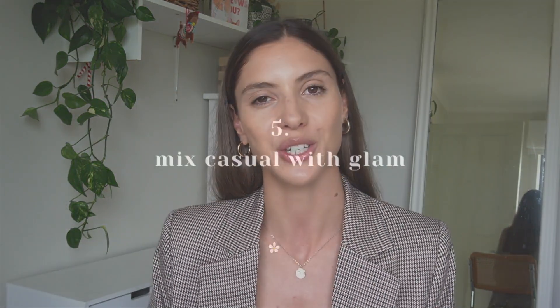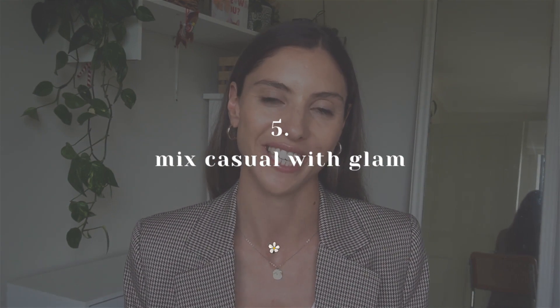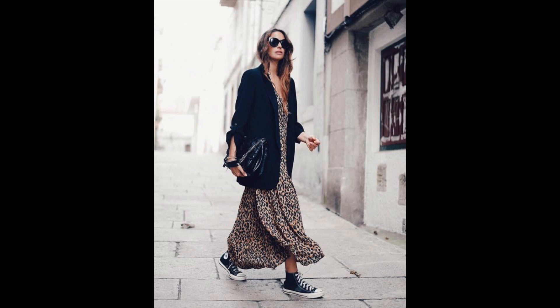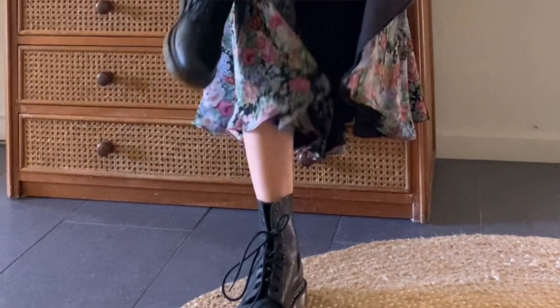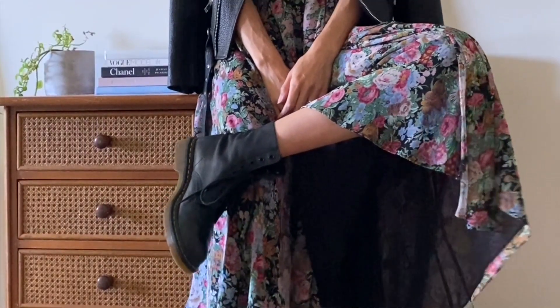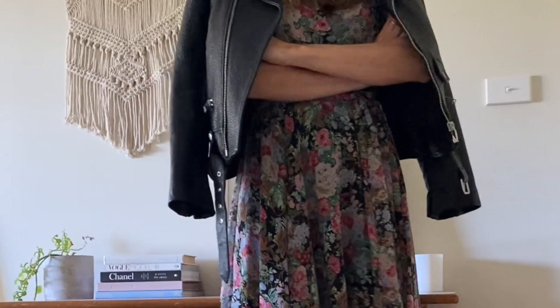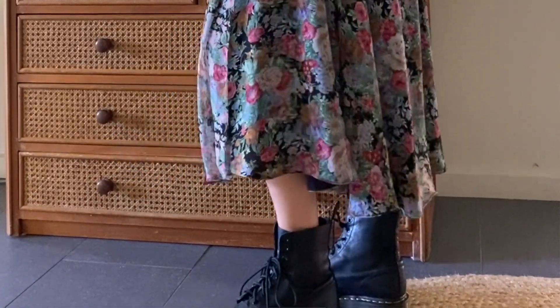Tip number five to look trendy the sustainable way is to mix casual with glam. Now this might not be everyone's cup of tea or style preference, and that is fair enough. But I personally love this kind of styling. I think people who wear contrasting pieces so confidently always appear really stylish and trendy. I love mixing masculine and feminine pieces, or a beautiful feminine dress with really chunky heavy combat boots, or simply wearing trainers with dresses. Mixing contrasting pieces is really fun and you should give it a go if you're game.